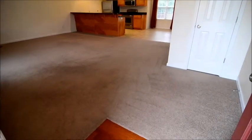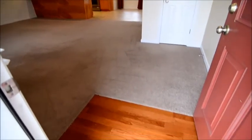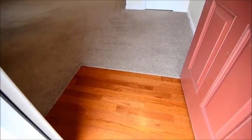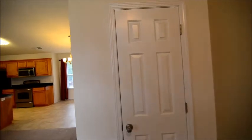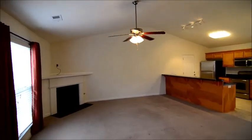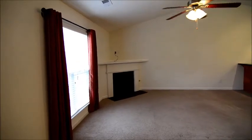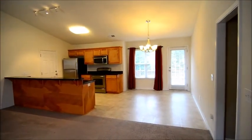You enter the home into a large open floor plan living space. There are hardwood floors in the entry, and also a coat closet off the entry. You have vaulted ceilings in the living room, and there's also a gas log fireplace as well.